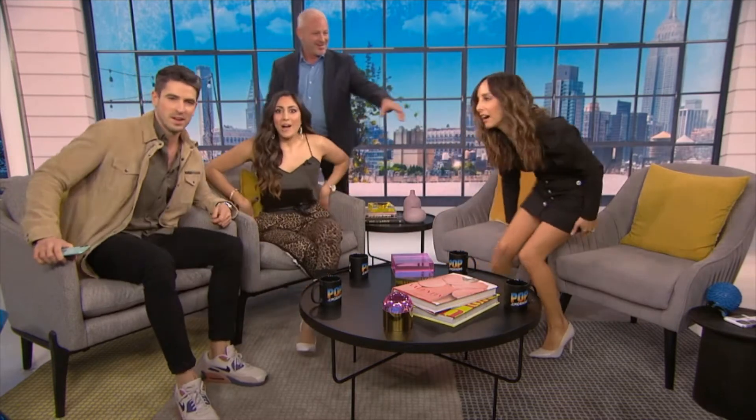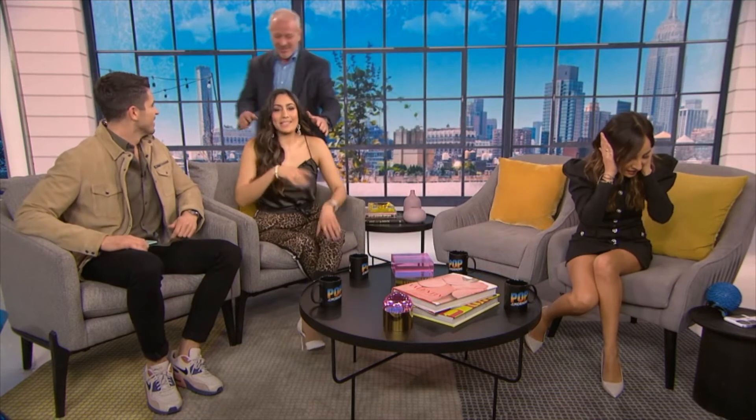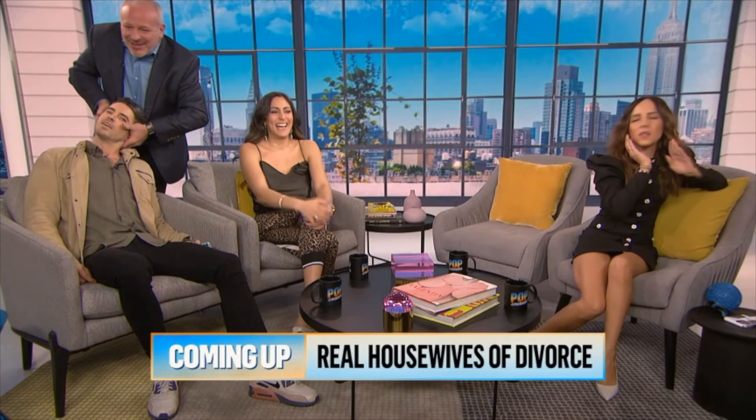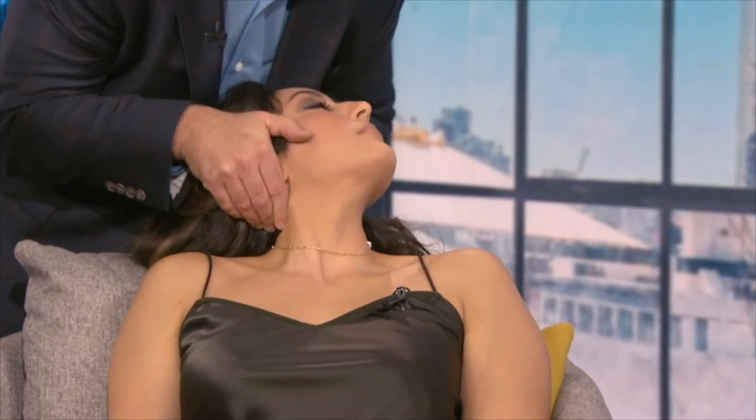Back in the studio, Dr. Doug offers a live demonstration on Andrea. He has her slouch slightly, feels that C2 is out, tilts her head, and performs a chiropractic adjustment — getting an audible crack. As he continues adjusting, the hosts tease the next segment on The Real Housewives and divorce rates among reality TV franchises, before signing off and thanking Dr. Doug.